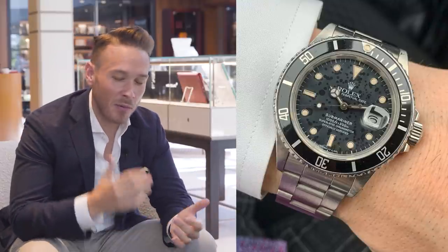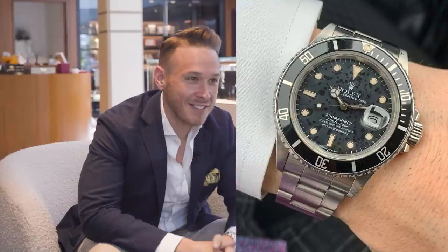But you know what, it's become my go-to. When I want to think about what I'm wearing, I just throw it on. What about you?